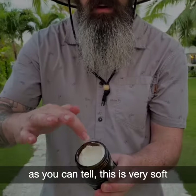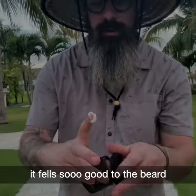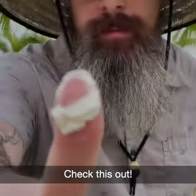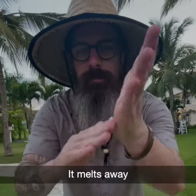As you can tell, this is very, very soft and feels so good on the beard. It melts away instantly.